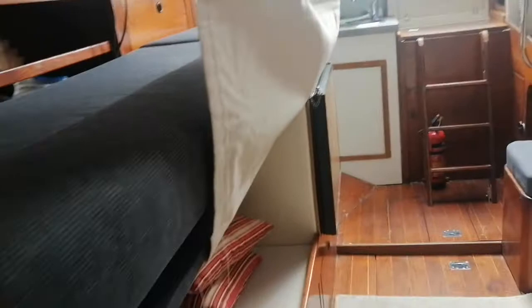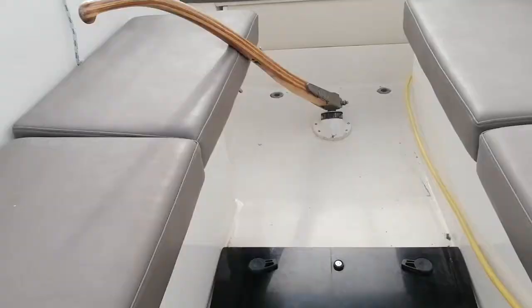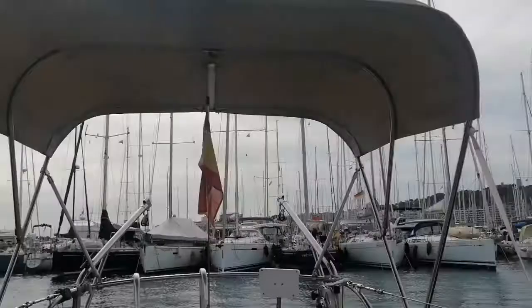We are going to the exterior of the boat. Companionway. Cockpit. Sprayhood. Winches.